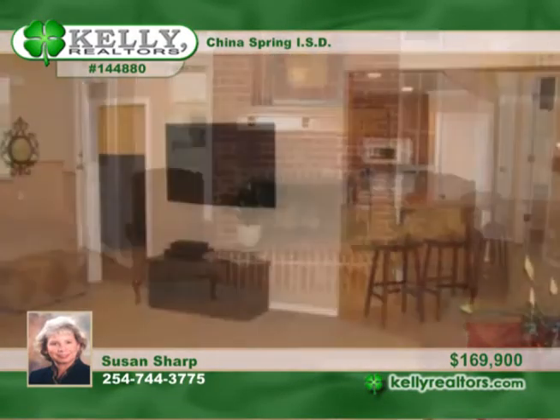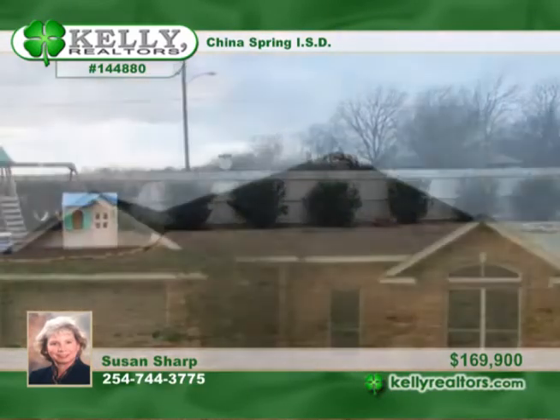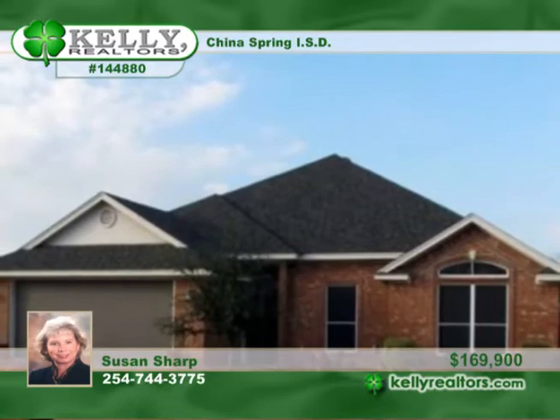You'll love the private, isolated master bedroom featuring a luxury bath, including a garden tub, two walk-in closets, dual sinks, and giant walk-in shower. Hurry to make this your home today.